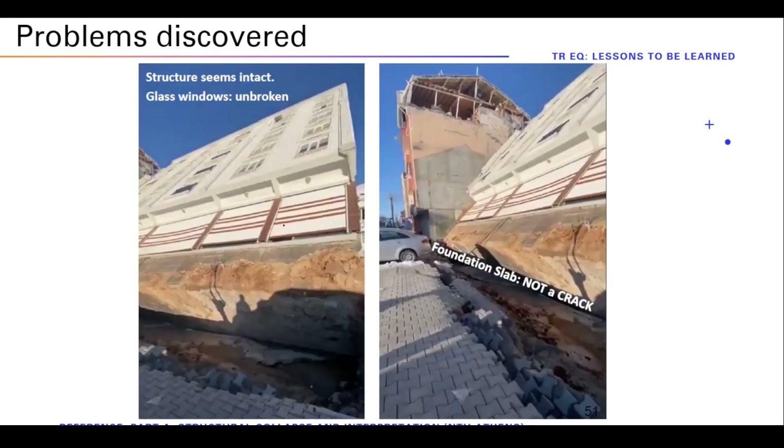Finally, just because it's interesting, there was one structure found online where the entire building just bent over. Nothing was destroyed inside the building, but it just tilted. This is soil liquefaction — the loss of bearing capacity of the soil on one side compared to the other — causing overturning of the structure.